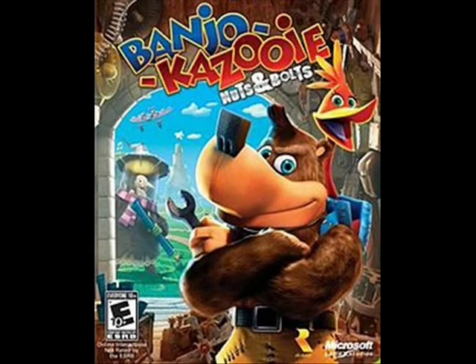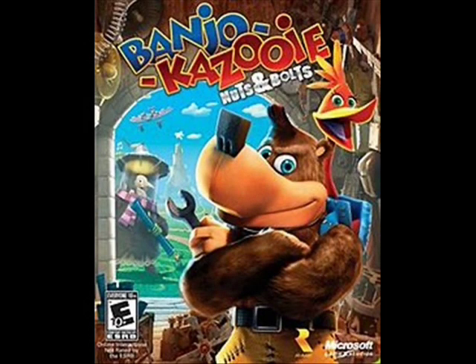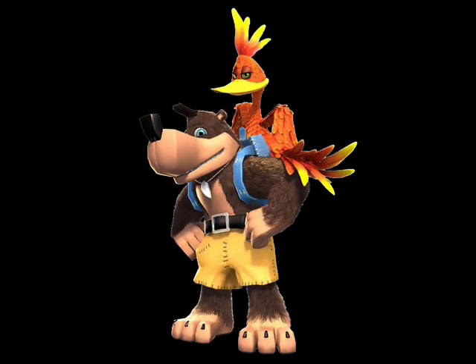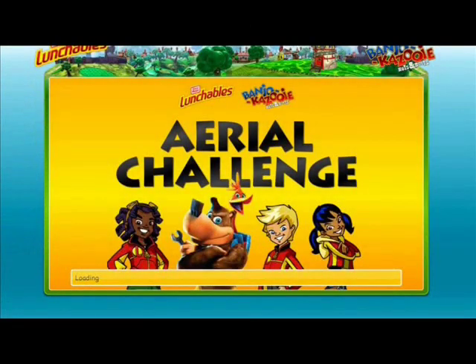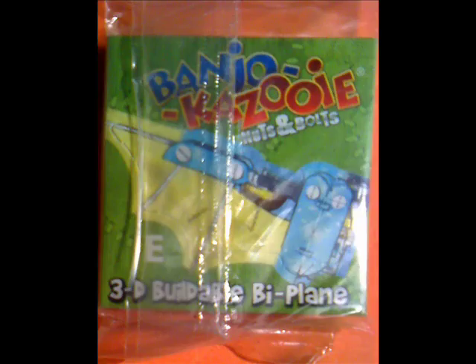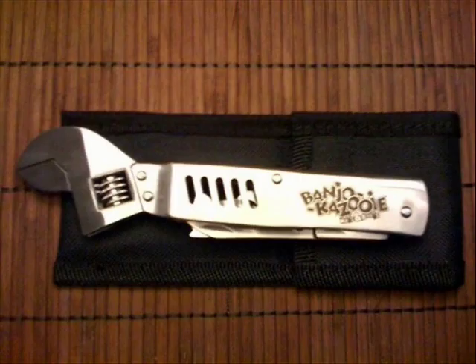Now we're going into an era many Banjo fans are familiar with: the Microsoft era. Released onto the Xbox 360, Banjo-Kazooie Nuts & Bolts — published by Microsoft but still developed by Rare — got moderately positive reviews despite being different from the original Banjo formula. Even the duo got a new makeover. The game got a sponsorship with Lunchables to create cardboard vehicles. I remember when these were out and about, but I was never really interested in them. Still an interesting promo, but it pales in comparison to this neat wrench, which I think was given out at E3 or as a pre-order bonus.